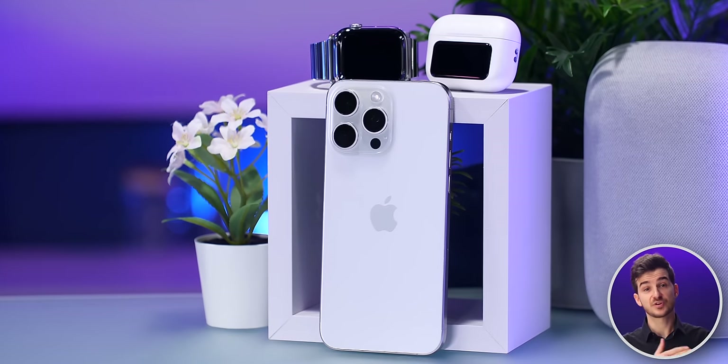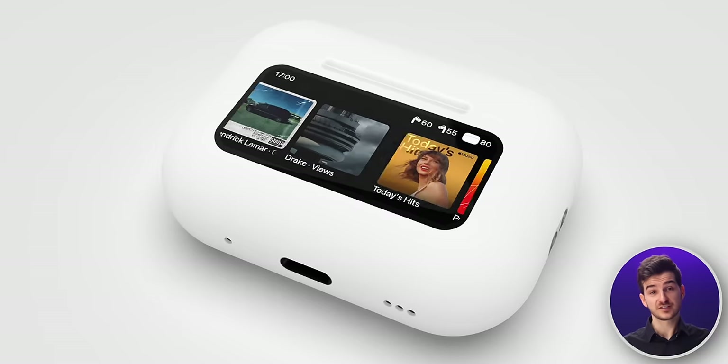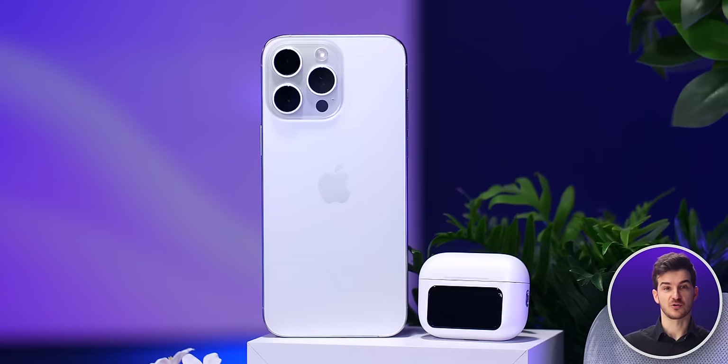What it really comes down to is: as long as Apple can make the screen faster to use than your iPhone or Apple Watch, it's actually a pretty good idea. But if it's simply a replica of things you can already do with the AirPods alone or on the iPhone, then it is definitely going to be a gimmick.